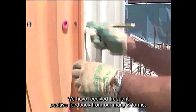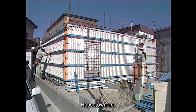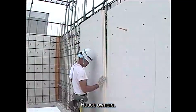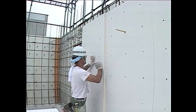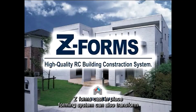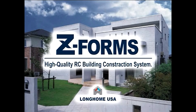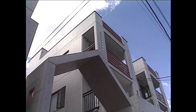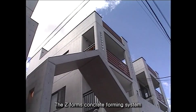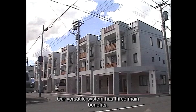We have received frequent positive feedback from our many Z-Forms house owners. We believe our innovative Z-Forms cast-in-place forming system can also transform the residential construction industry in the United States. The Z-Forms concrete forming system is based on special fiberglass reinforced plastic panels. Our versatile system has three main benefits.